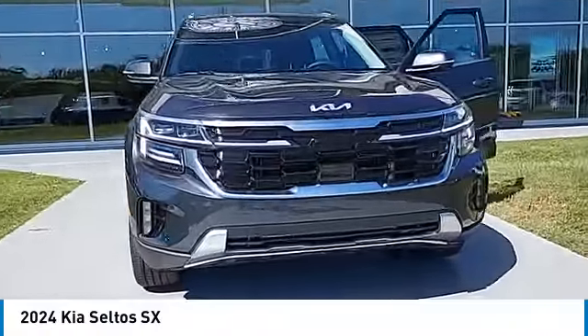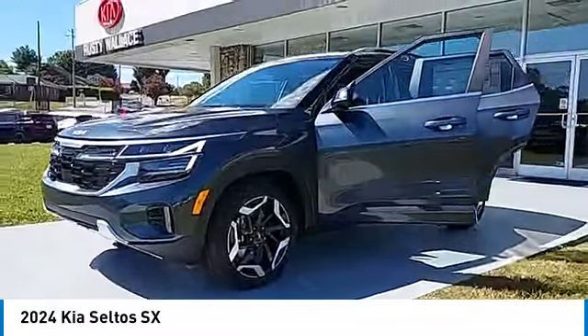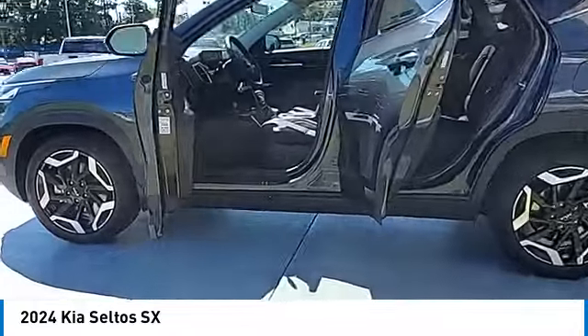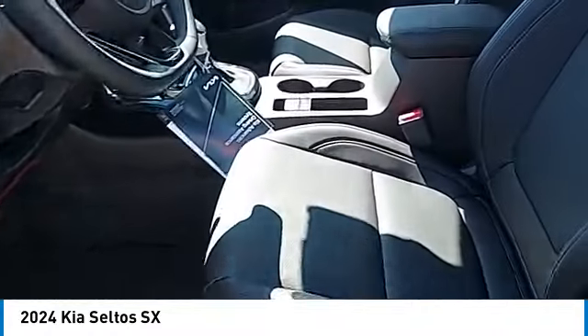We are pleased to show you the 2024 Seltos. The Kia Seltos is sure to stand out with its appealing front end. The Seltos offers a robust number of interior features and a large amount of space for a small SUV.